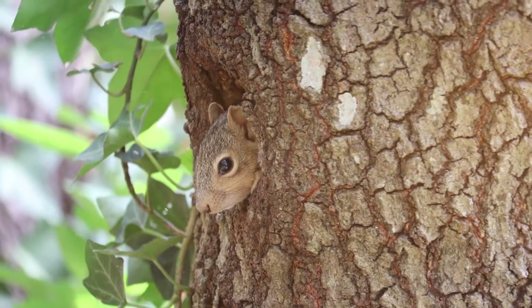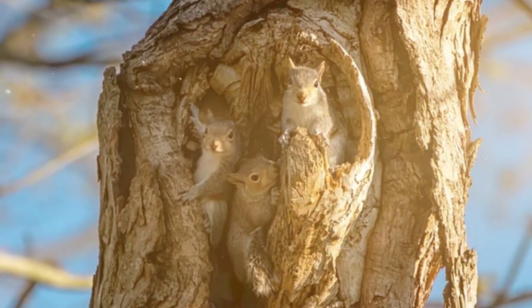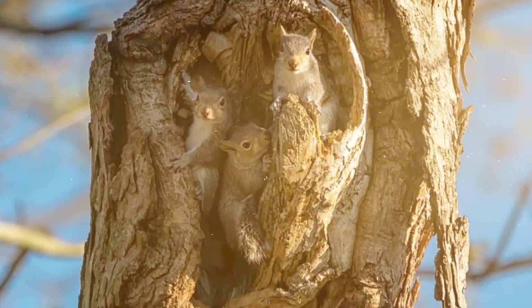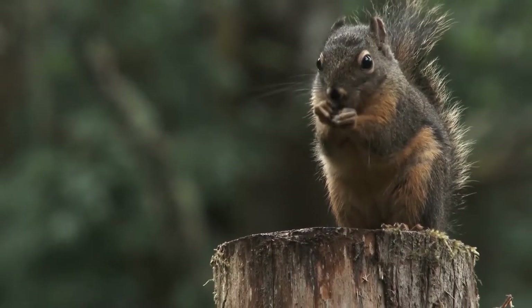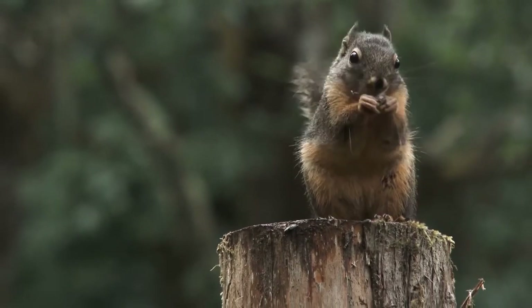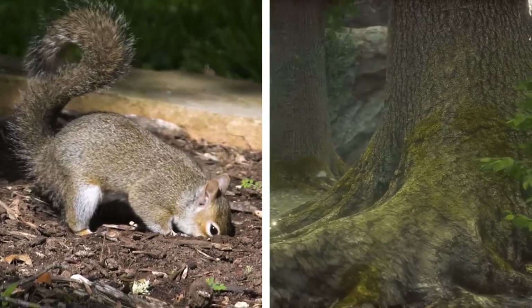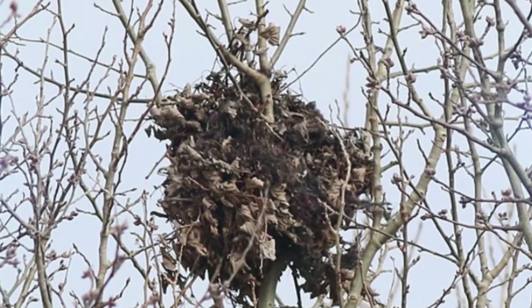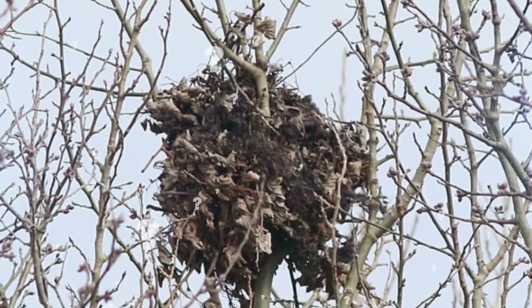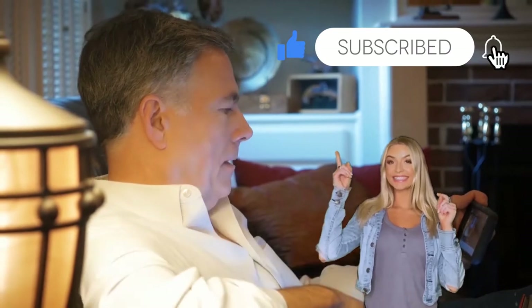Sometimes, if they're able to find one, these squirrels will take over an existing hole in a tree, whether it be a naturally occurring one or one created by another animal. Squirrel drays can often resemble birds' nests, but you can distinguish the two by looking for pine cones scattered across the forest floor below and small scratch marks on a tree. If you notice any of these signs, chances are there's a squirrel nesting somewhere up there. Have you ever actually seen a squirrel nest? Let me know in the comments below, and if you're liking this video, be sure to hit the thumbs up and subscribe buttons.